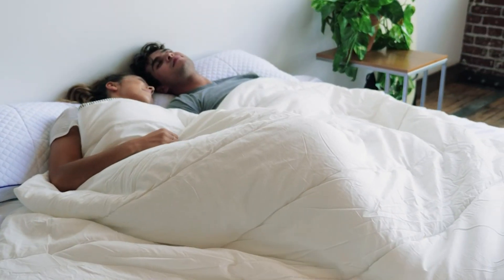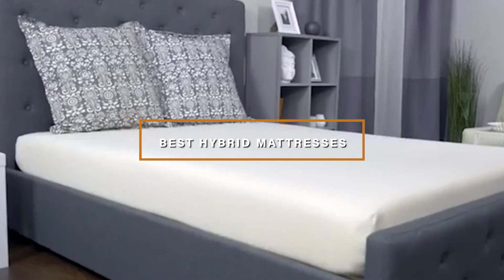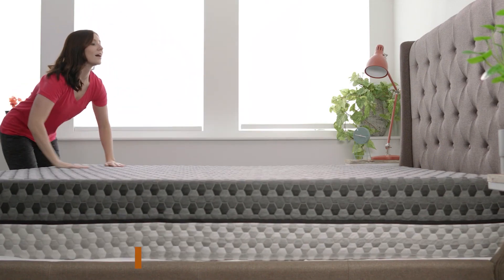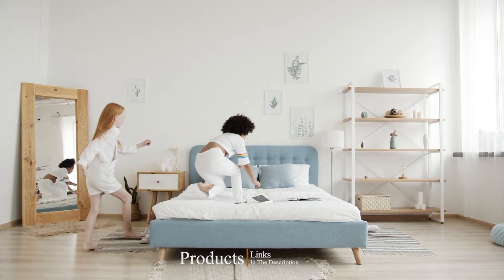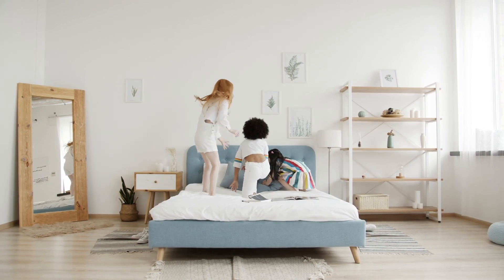Hello guys, in today's video we're going to check out the best hybrid mattresses this year. I made this list based on my personal opinion, and I've tried to list them based on their price, quality, durability, and many more. To find out more information about these hybrid mattresses, you can check out the description below. If you want to get the best quality hybrid mattress according to your needs, then watch the video till the end and then decide to buy.